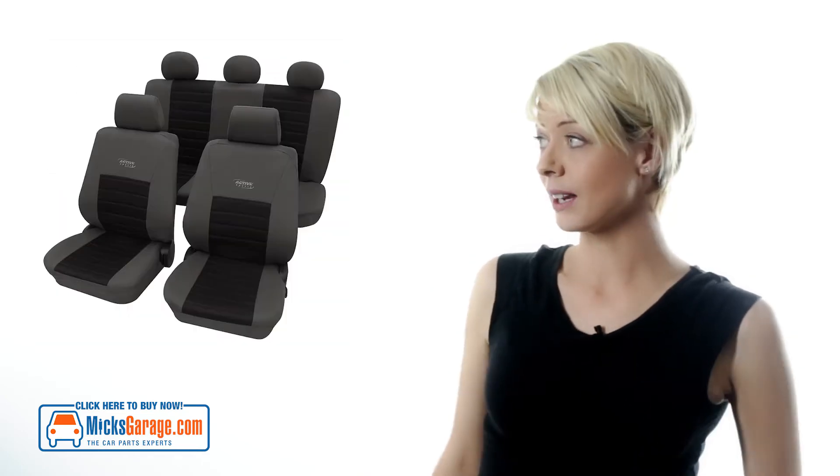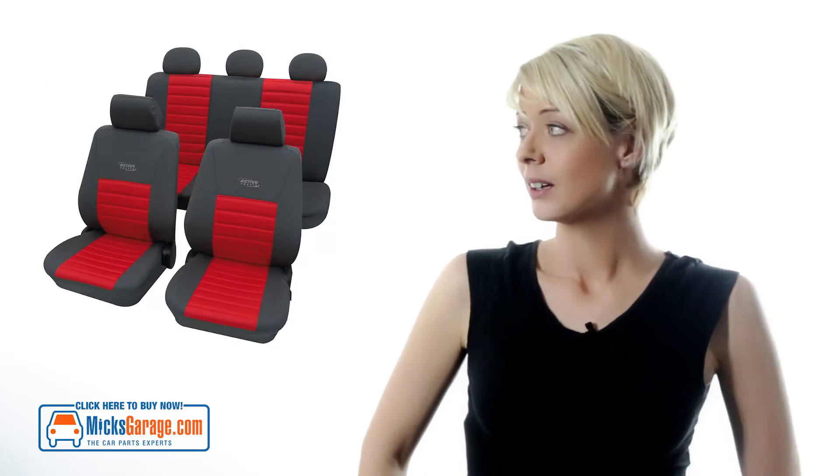Hi, I'm Amy from MixedGarage.com. Today we're going to take a look at the Active Sports Ranger seat covers. The Active Sports Ranger seat covers come in three colours: black and grey, red and grey, and blue and grey.